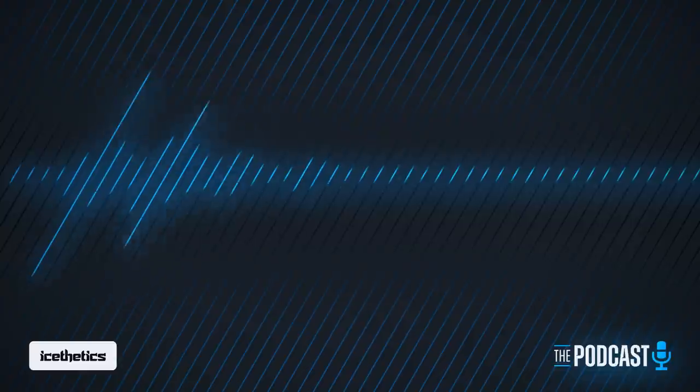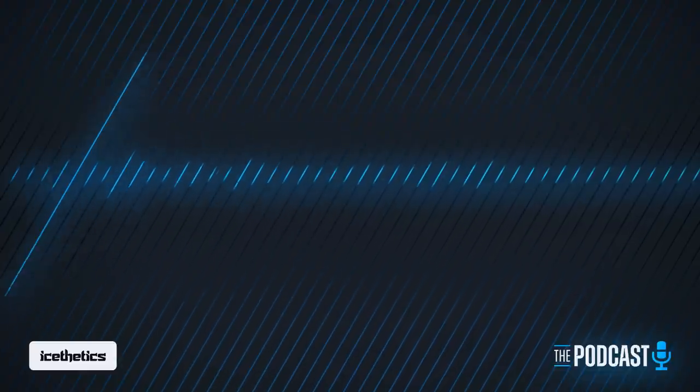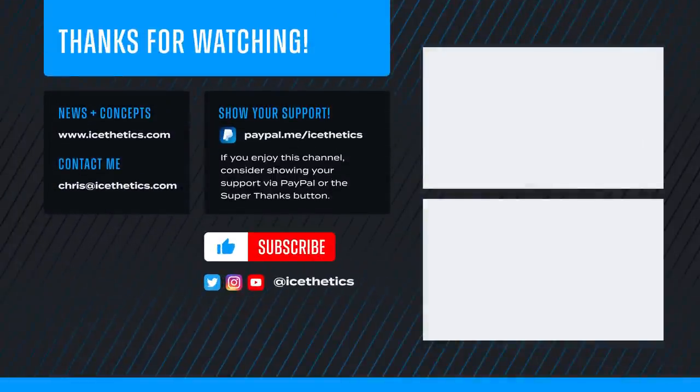That does it for episode three of the podcast. Thank you for listening and watching. If you have any suggestions for future topics, let me know in the comments below or find me on Twitter at iAesthetics. Remember to subscribe to the channel if you haven't yet, and tap the like button too. That's all for now — see you next time.